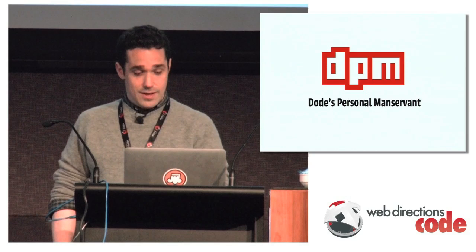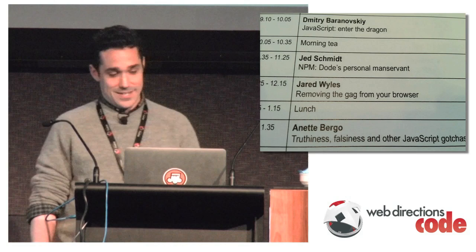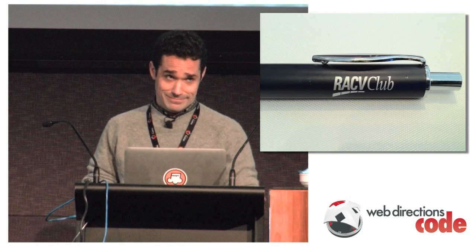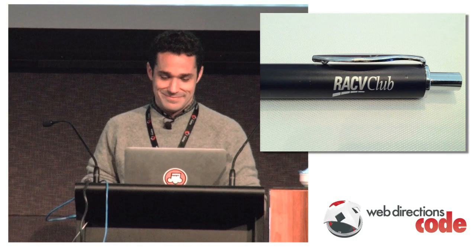I'm here to speak. It's a little bit weird because I didn't know I was speaking about Node, and also I didn't know that the next presentation is about gag removal. So between personal manservants and gag removal, it's kind of a racy hour of talks. I misread information about the conference and was told it would be held in a racy club — you can imagine my disappointment.